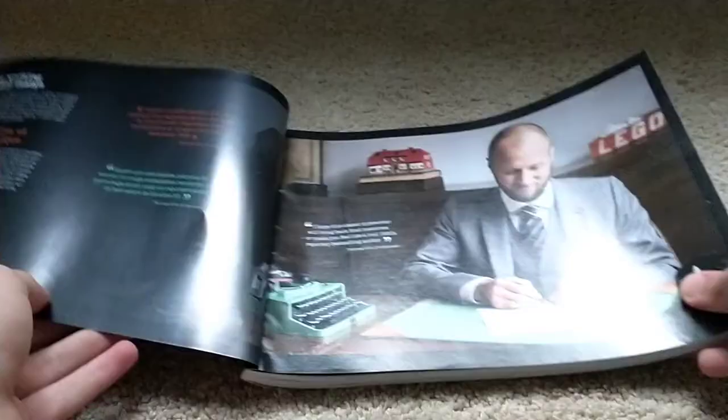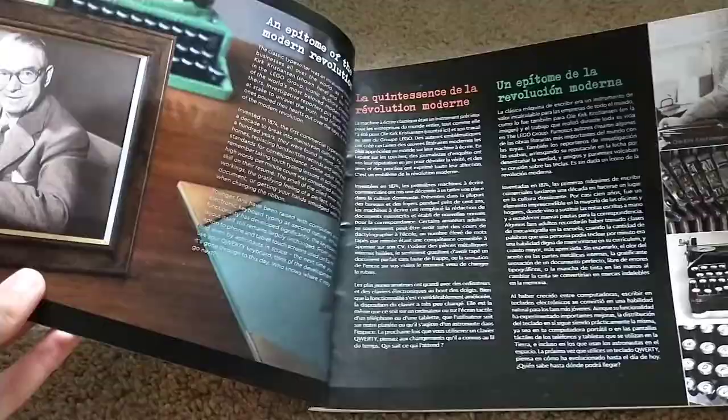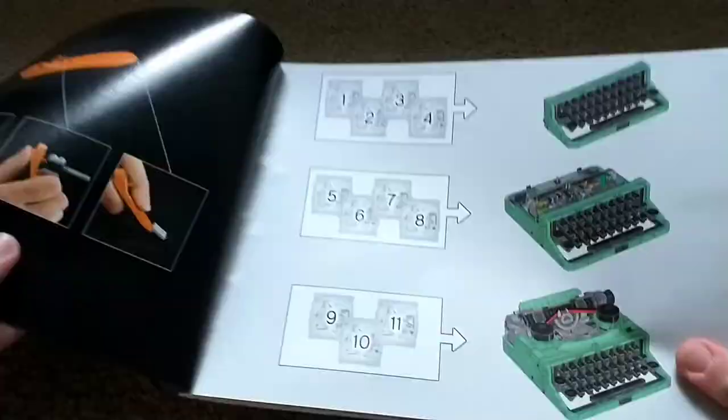The instruction manual cover doesn't really show the entire set — it just kind of shows the keys, which I think is interesting. It does have a picture of the founder of LEGO's grandson, who owns LEGO, signing the paper, as well as a lot of information on normal typewriters and even a little page about the person who actually submitted the Ideas project.